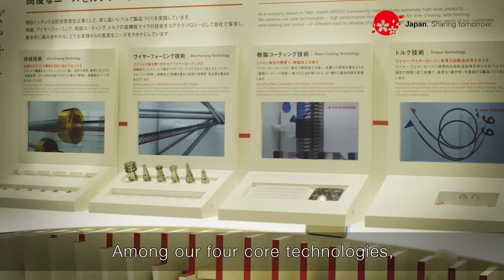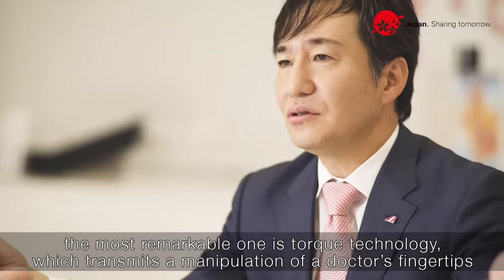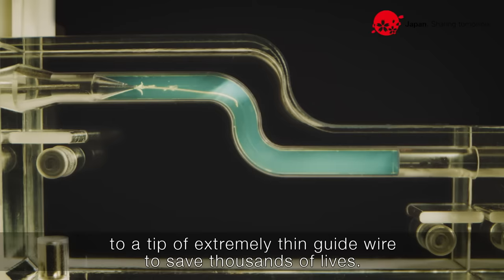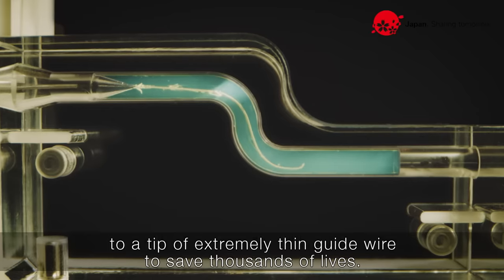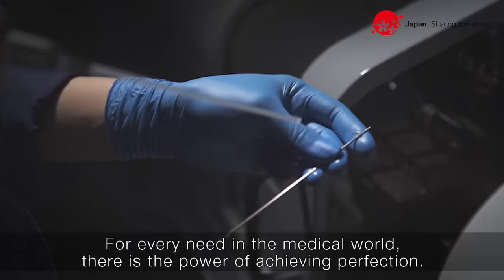Among our four core technologies, the most remarkable one is torque technology, which transmits manipulation of a doctor's fingertips to the tip of an extremely thin guide wire to save thousands of lives. For every need in the medical world, there is the power of achieving perfection.